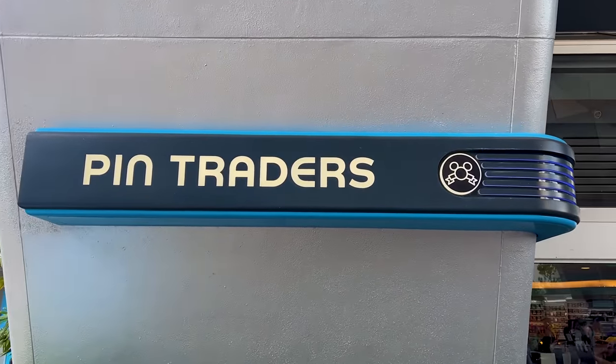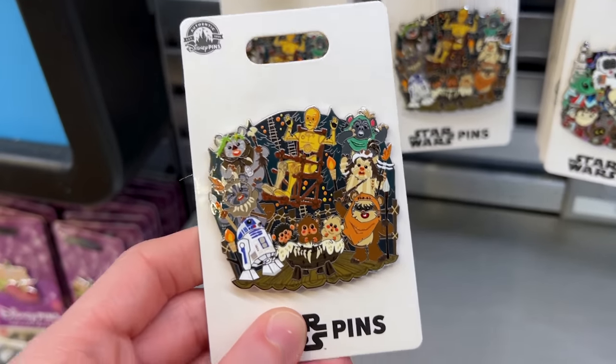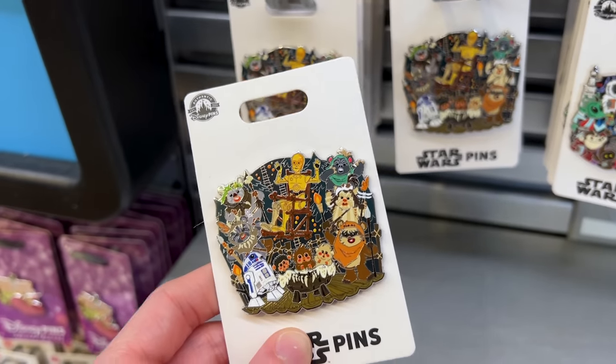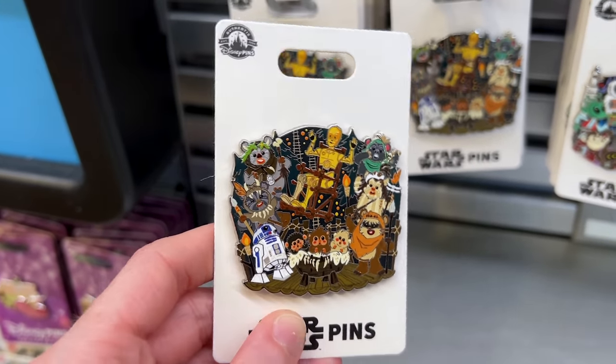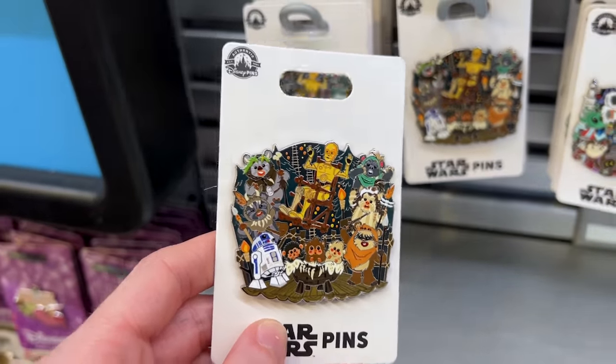Let's go into the Pin Trader store and see what's new! ML and I got tickets for the Magic Cap Pins Disney Pin Trading event for August 25th and 26th — we are so excited and will be doing a video of our pin-trading experience. I see they have new jumbo pins, like this one with all the Ewoks, C-3PO, and R2-D2, in celebration of Return of the Jedi's 40th anniversary.